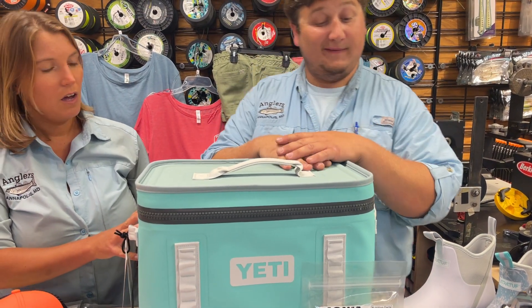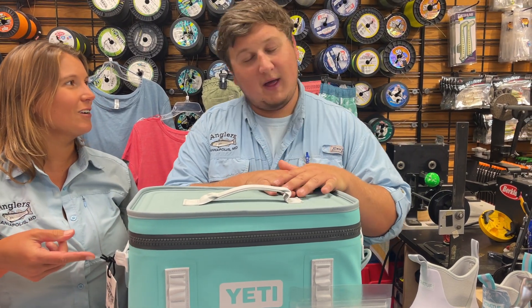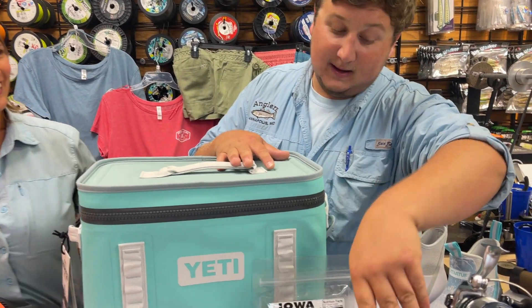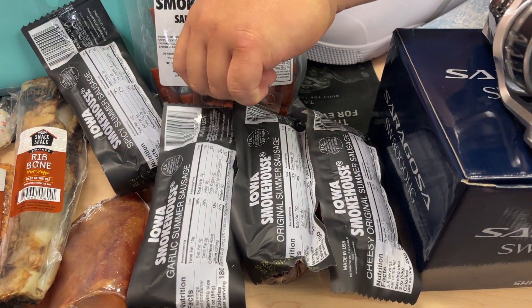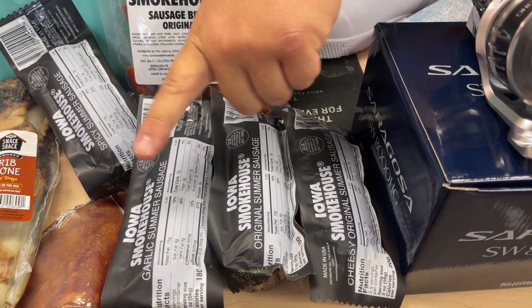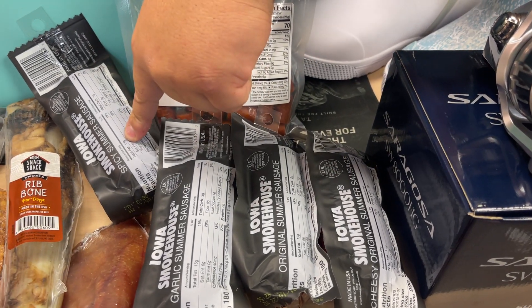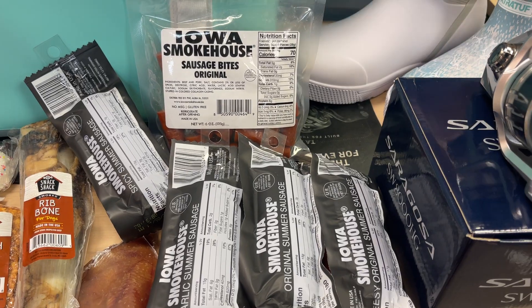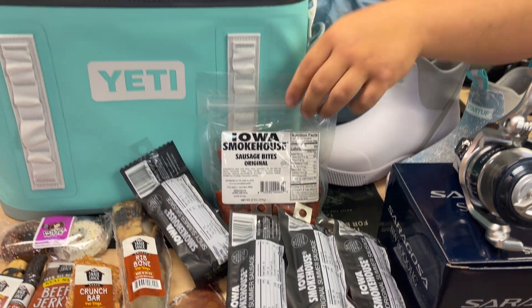As long as you keep it shut and don't leave it unzipped, your drinks are going to stay cold for a very long time. I'm a big fan of the Iowa Smokehouse brand — we now have summer sausages in garlic, original, cheesy, and spicy, so we've got all your flavor needs in a giant meat stick summer sausage, as well as little mini sausage bites.